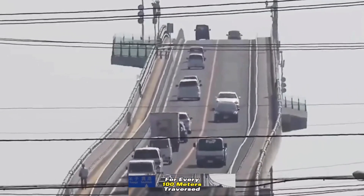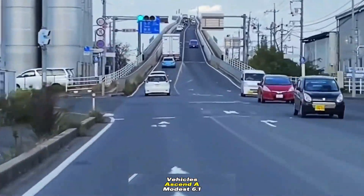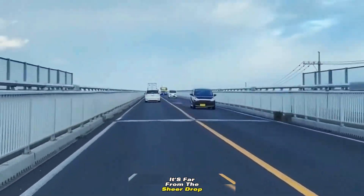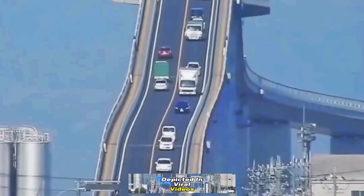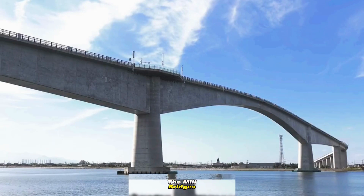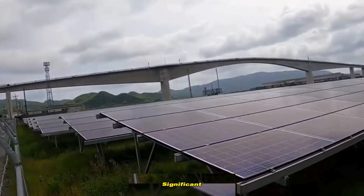That's right — the average incline of its surface measures a mere 6.1 degrees. For every 100 meters traversed, vehicles ascend a modest 6.1 meters. It's far from the sheer drop depicted in viral videos. However, compared to your run-of-the-mill bridges, its slope is undeniably significant.